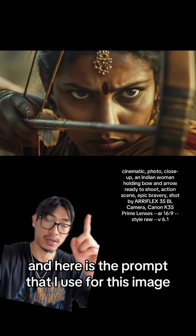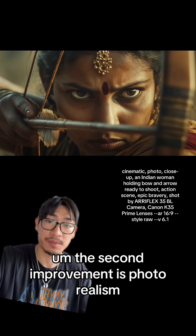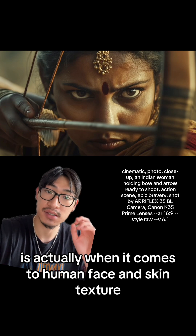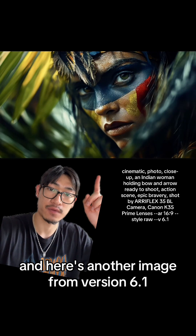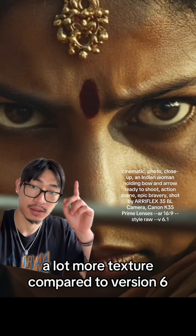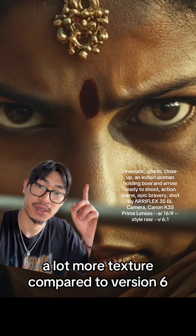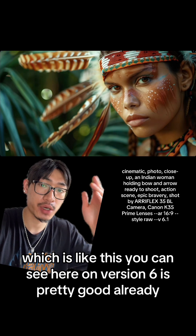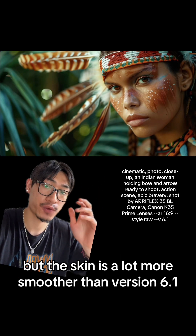Here is the prompt that I used for this image. The second improvement is photorealism, especially when it comes to human face and skin texture. Here's another image from version 6.1, and here's what the skin looked like when I zoomed in a lot more — a lot more texture compared to version 6, which is like this. As you can see on version 6, it's pretty good already, but the skin is a lot smoother than version 6.1.